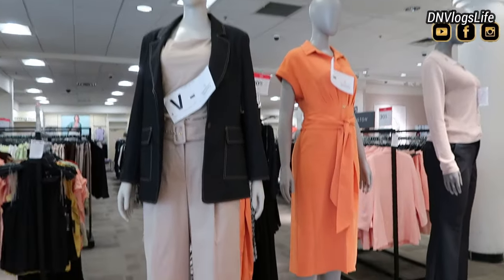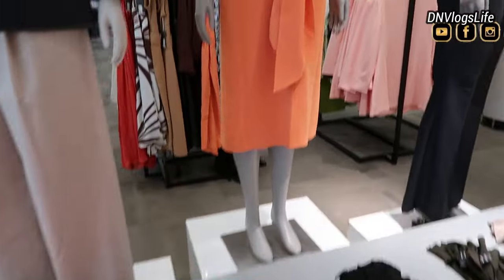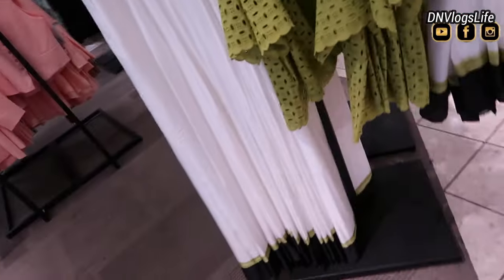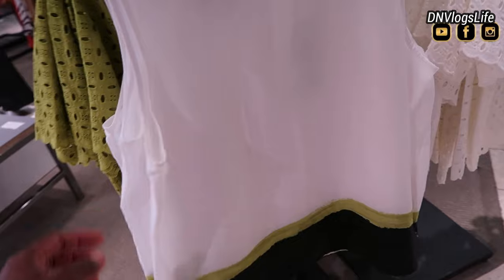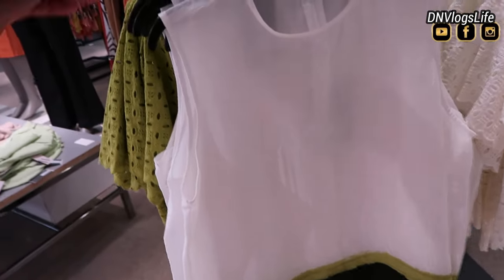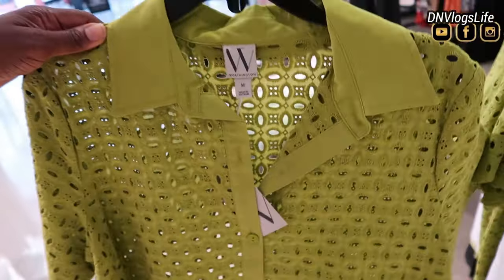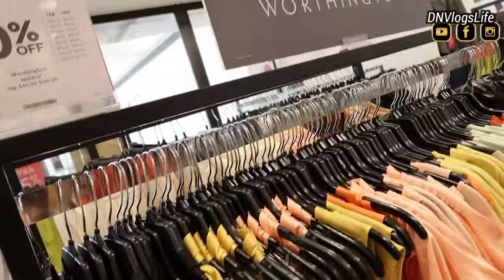Today I am at JCPenney and JCPenney is doing their penny sales right now. Lots of stuff are on sale, but first I want to show you some stuff that is not on sale so that we can have a price comparison when I start showing you the things on sale.